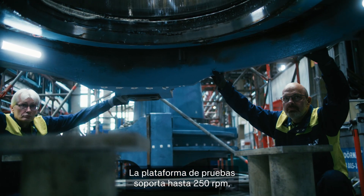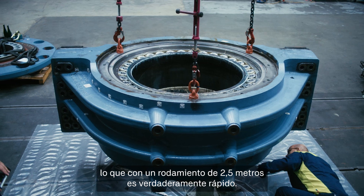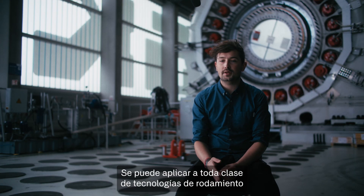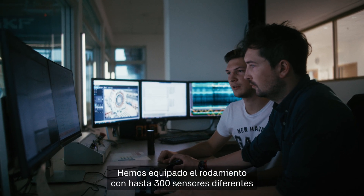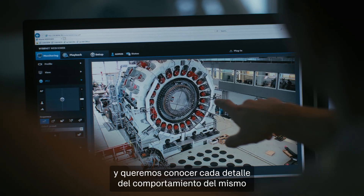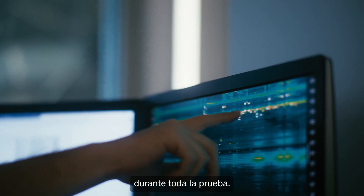The test rig can run up to 250 rpm, which for a bearing size of 2.5 meters is really fast, and this can be done across all kinds of different bearing technologies. We test the bearing to its core — we have equipped the bearing with up to 300 different sensors and want to know every detail about the bearing behavior throughout the entire test.